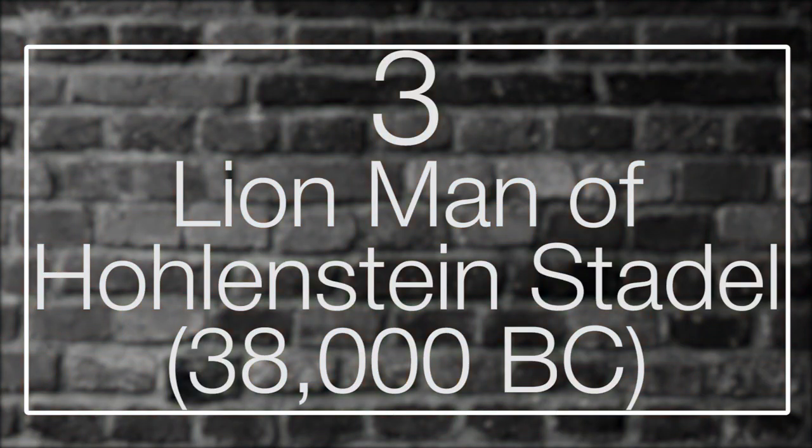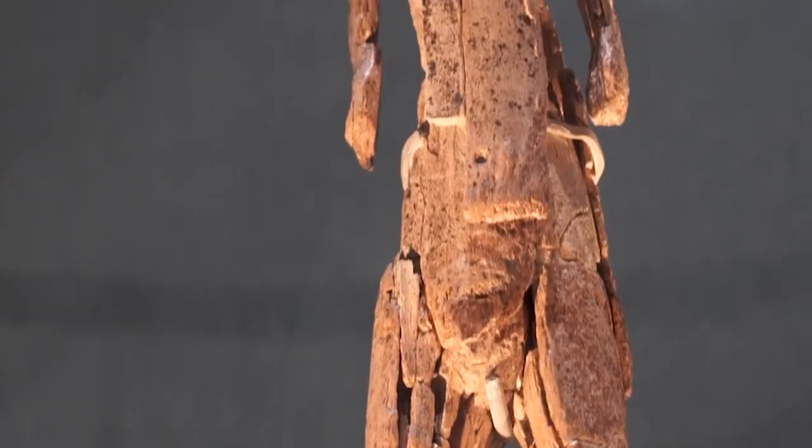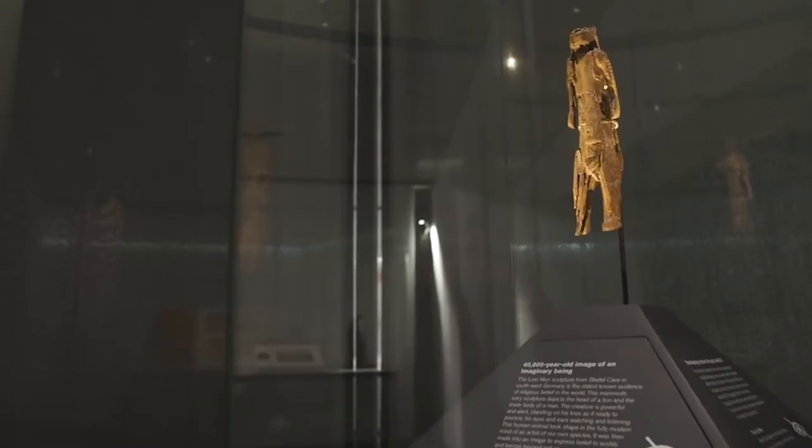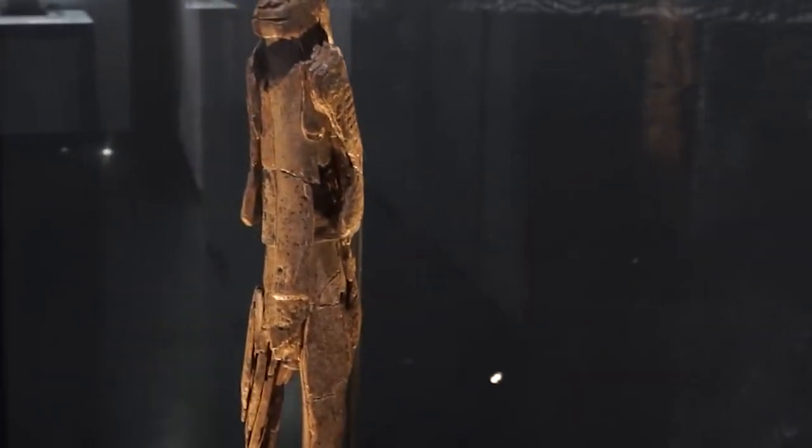Number 3: Lion Man of Hohlenstein-Stadel. The 31-centimeter Lion Man of Hohlenstein-Stadel is the world's oldest anthropomorphous figurine. Discovered in 1939 by archaeologist Robert Wetzel, the magnificent sculpture was unearthed within the Hohlenstein-Stadel cave system in Germany. The 40,000-year-old sculpture, created with flint and stone cutting tools, is also the first artwork ever discovered in Europe that represents a male figure. The Lion Man was not found intact, and several pieces from the front of its body remain missing to this day. Its posture suggests he is standing on the tips of his toes with his arms by his sides, and the upper part of the left arm is crisscrossed with incisions, which may represent tattoo designs or scarification.